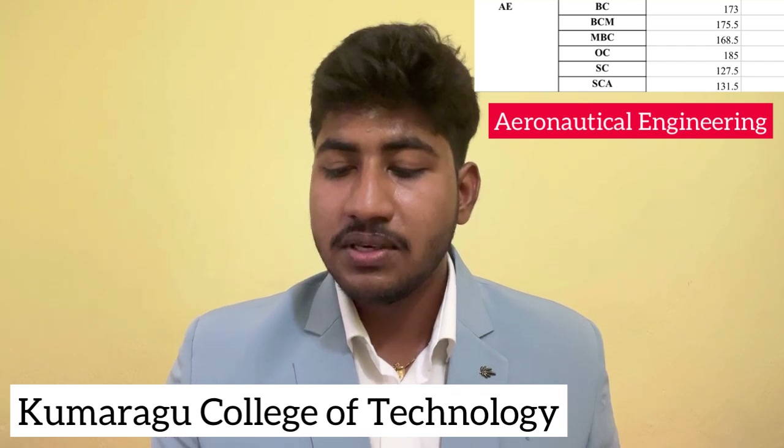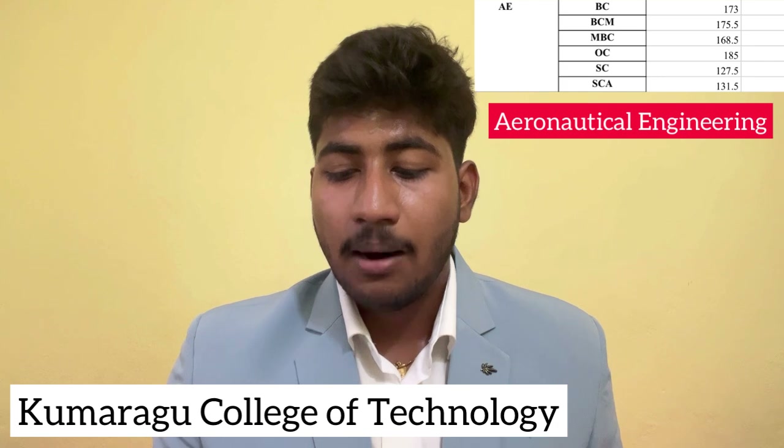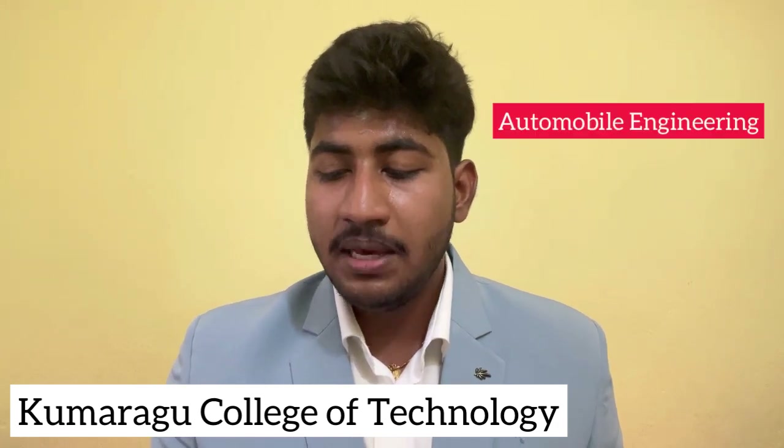Aeronautical Engineering last year closing cut-off: BC Community 173, BCM 175.5, MBC 168.5, OC 185, SC 127.5, SCA 131.5. This is the Aeronautical Engineering last year closing cut-off.